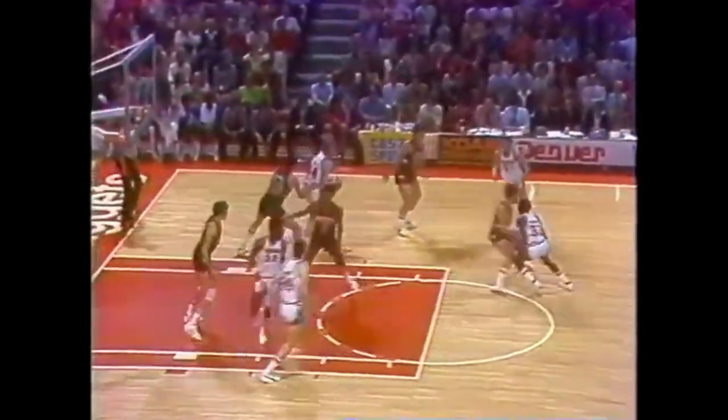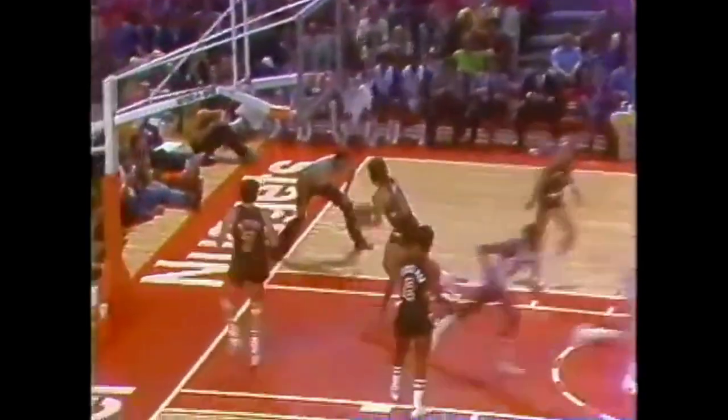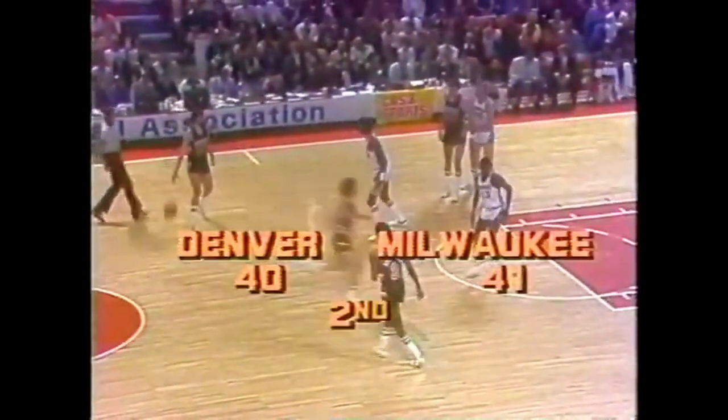Issel rebounding. Wilkerson up the floor, 41-38 Milwaukee. Bo Ellis in the game for Denver, number 31, upset by Dan Issel. This is a club you can't turn your head on. They pass the ball very nicely, they'll go backdoor, and if you're a defensive player and you turn your head to watch the ball, your man just might get a dunk.